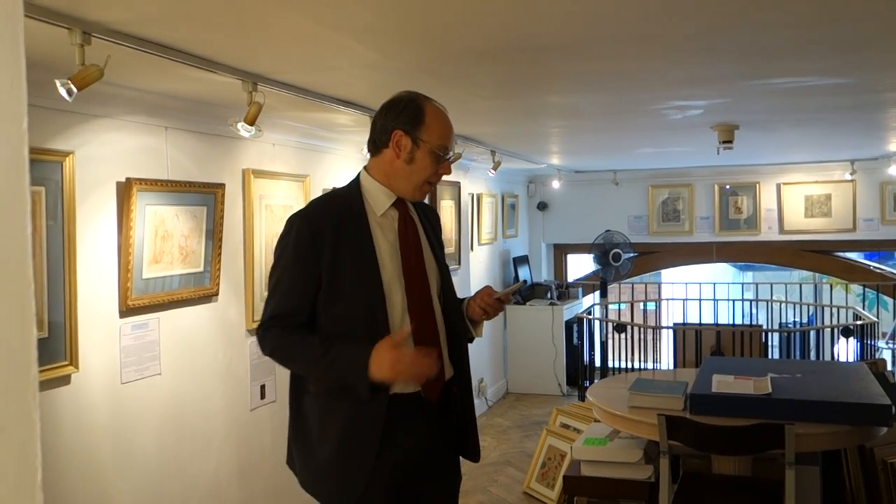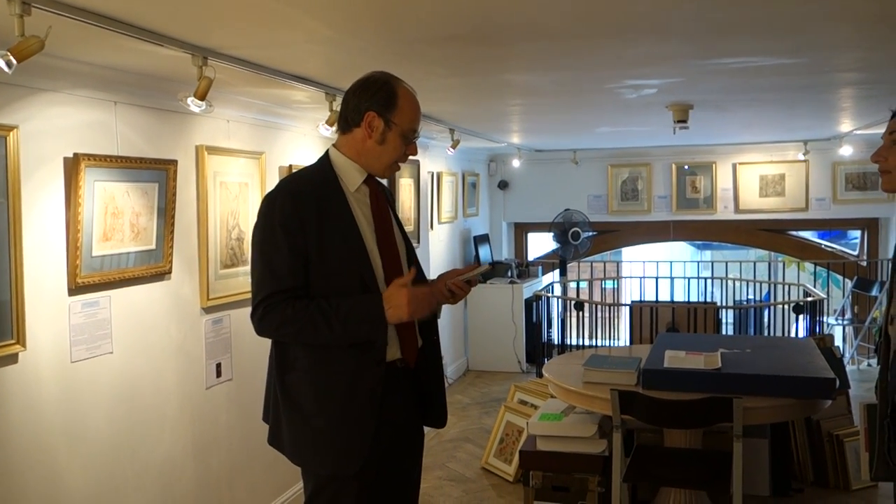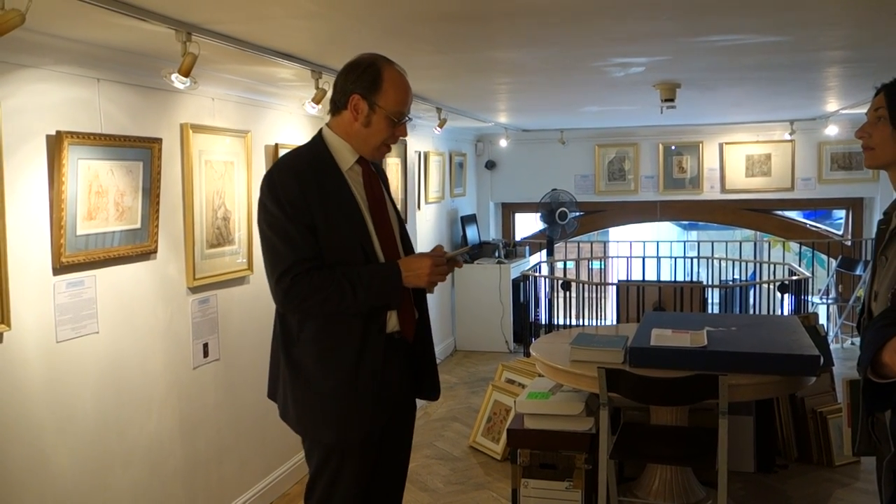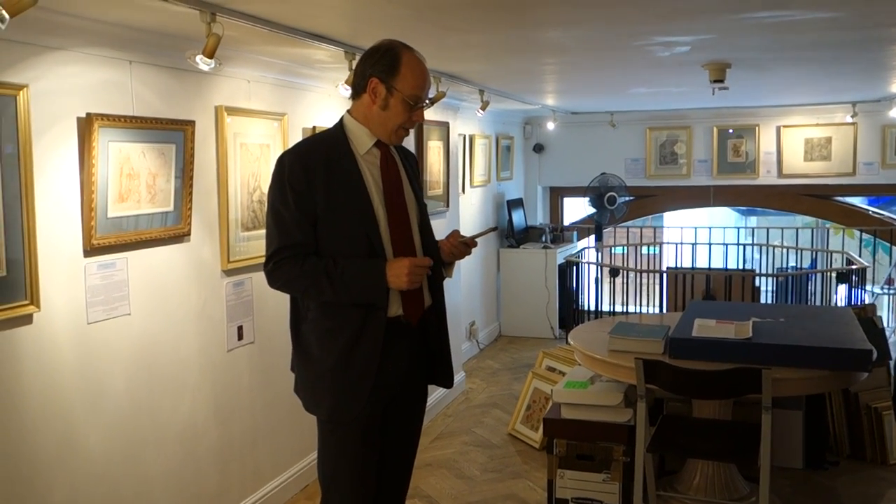Buying an old master drawing is really like buying any other object, whether it be a car, a house, or anything. The tips I'm going to give you are that you approach it in a similar way. First of all, you basically buy what you like.